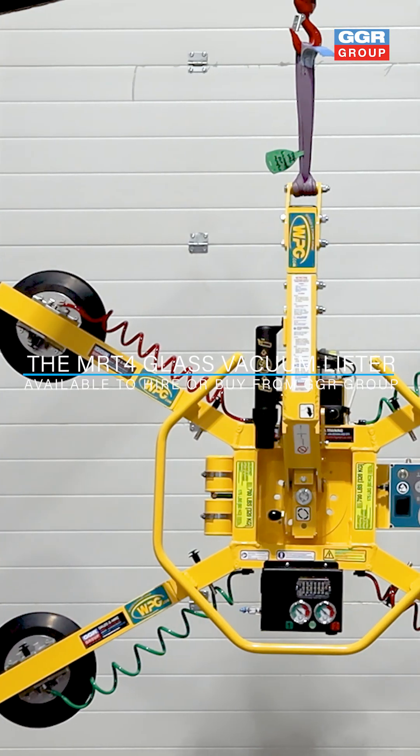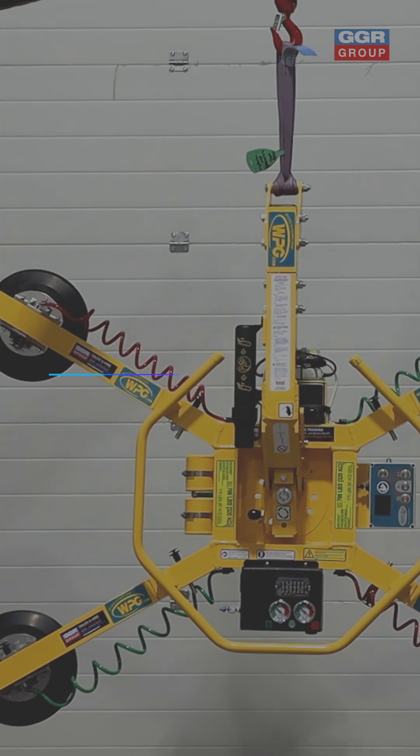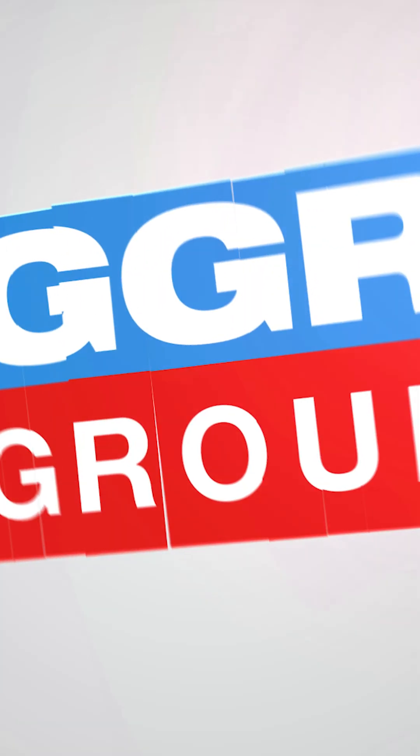Discover the MRT4 Intelligrip today, available from GGR Group, where innovation meets lifting power.